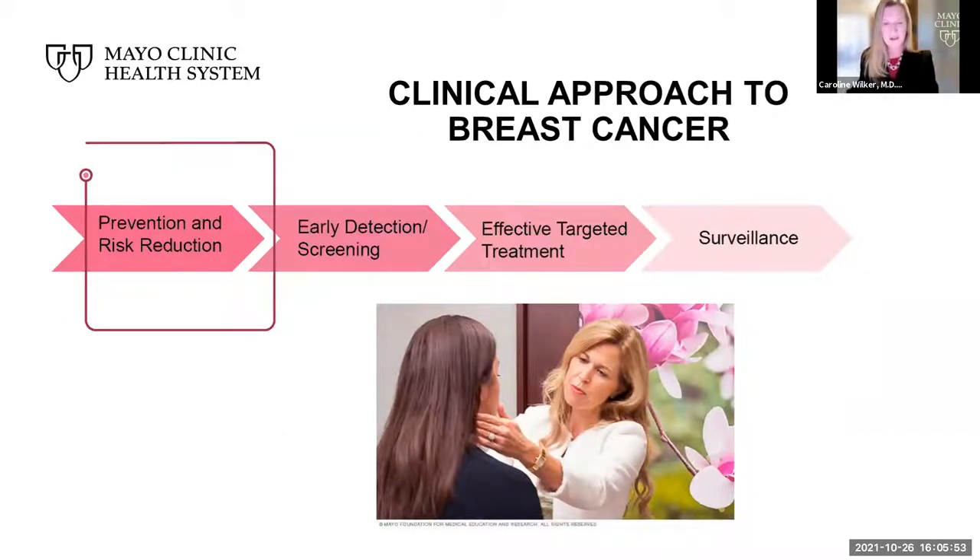As clinicians, when we approach cancer, we think of ways to prevent, detect, treat, and follow. Today I will review some of the ways we have grown to understand breast cancer, specifically as it pertains to risk factors and risk reduction. Later, we will hear about treatment from Dr. Christian.